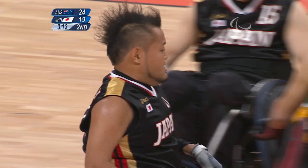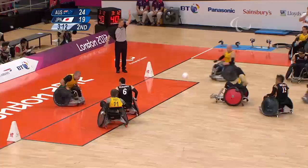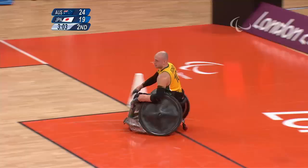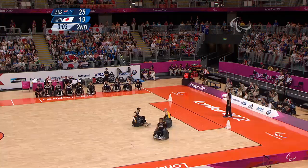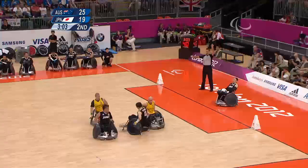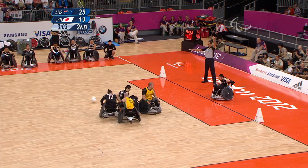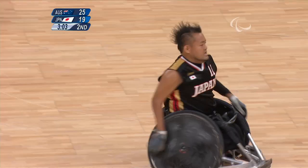Nice job — there wasn't much left on the shot clock there. Very distinctive Mohican haircut for that Japanese player. Riley Batt to Chris Bond — dominating though, he's got some big shoulders. He's a young player, I think he's 26. And Riley Batt's only 23, so Australia will probably be a powerful team for a long time to come. Could you see Australia troubling either Canada or the United States? Certainly — they give trouble to both teams. They beat Canada pretty bad early on.